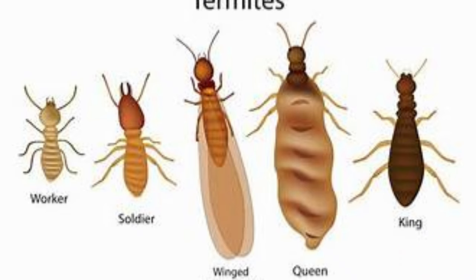While worker termites are the architects and providers for the colony, soldier termites are the protectors. This class of termite has a larger head and mandibles for defense. They protect the colony against invasion.